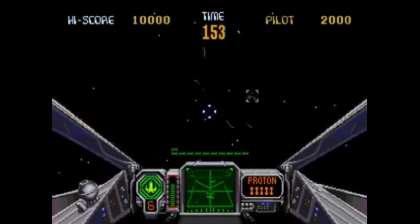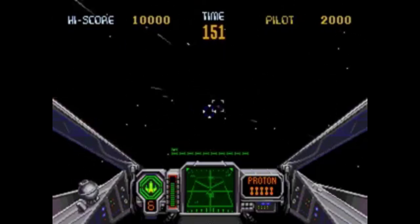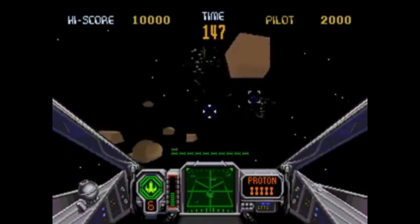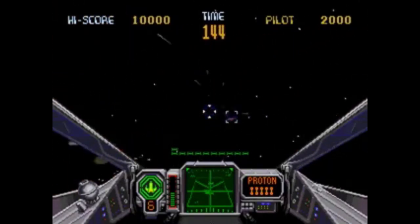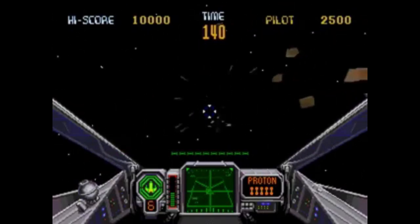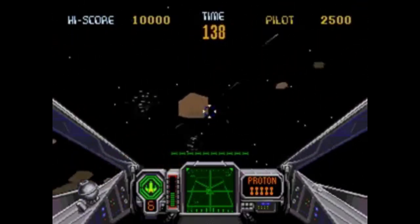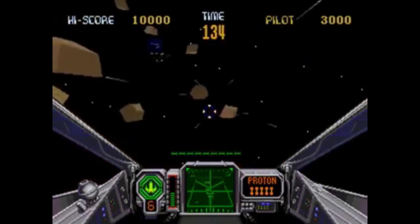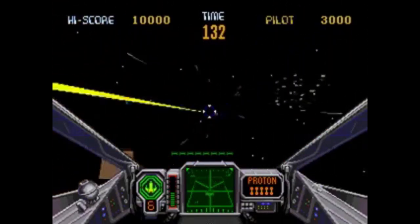Intimidating, explosive and overwhelming — this is up there with the best shooters on the 32X. It looks awesome and plays brilliantly too. A sock in the mouth to anything Nintendo can do — I'm talking and looking at you, Star Fox. It's a sterling example of what the 32X is.